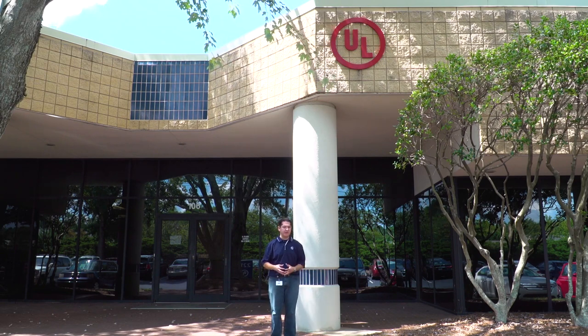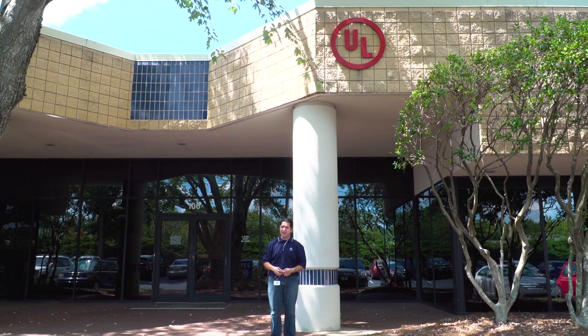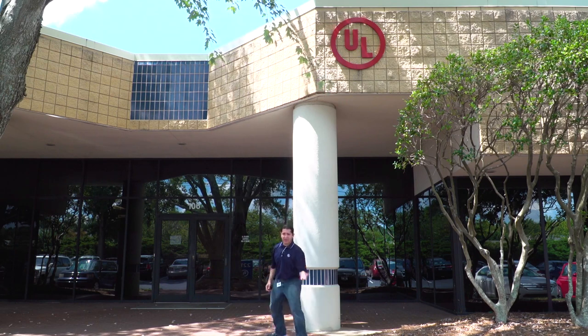Anyway, today we're going to learn about UL Environment and some of the tests that are done here at this lab. It's really hot, so let's just go inside. Okay, come on, let's go.